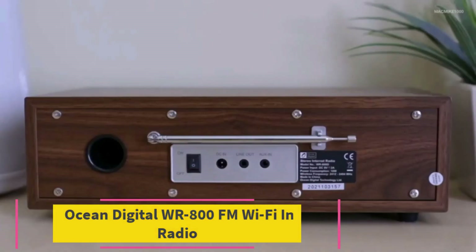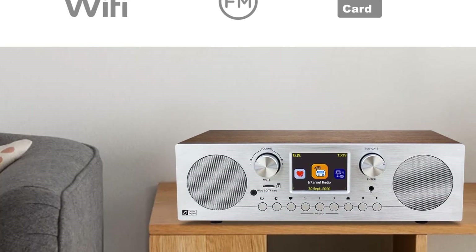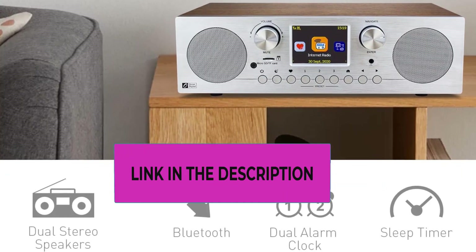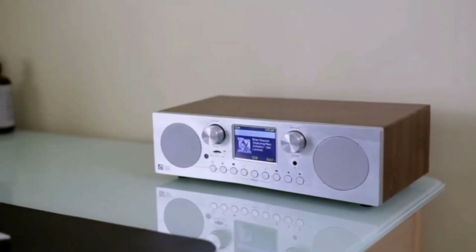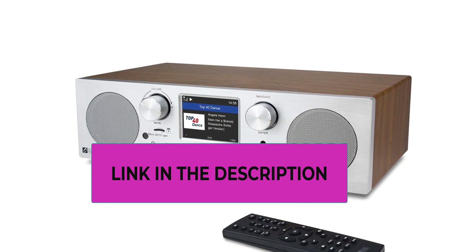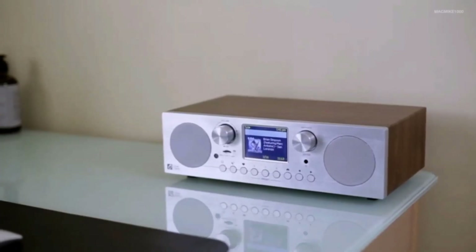Top 4: Ocean Digital WR-800 FM Wi-Fi Internet Radio. Simply connect the radio to your internet network to access an extensive number of world radio channels. Powerful stereo output with rich sound. FM radio — ordinary FM band without internet access — can display radio text if available. Bluetooth and UPnP/DLNA compatible: play your preferred music or podcast using Bluetooth, such as Spotify or other audio streaming services. Also supports micro SD card.